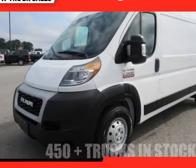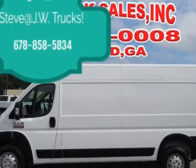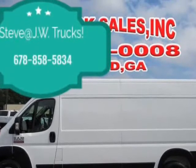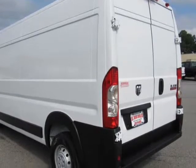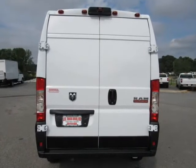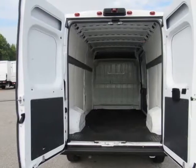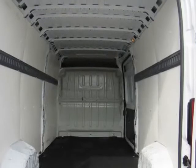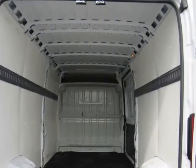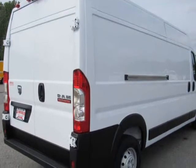This 2019 Ram ProMaster 2500 Cargo Van is brought to you by Steve at JW Truck Sales. 2500 High Roof 159 WB Cargo Van. Mechanical: 3.0 axle ratio, heavy-duty suspension, GVWR 8,900 lbs, 50-state emissions, engine oil cooler, 95 amp HR800 CCA maintenance-free battery with rundown protection.